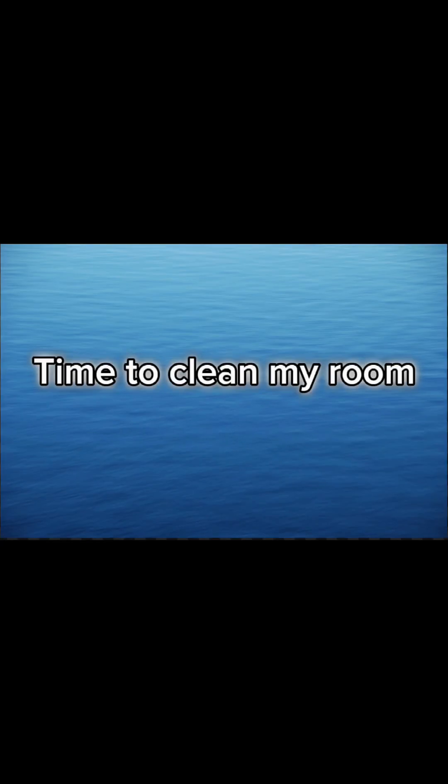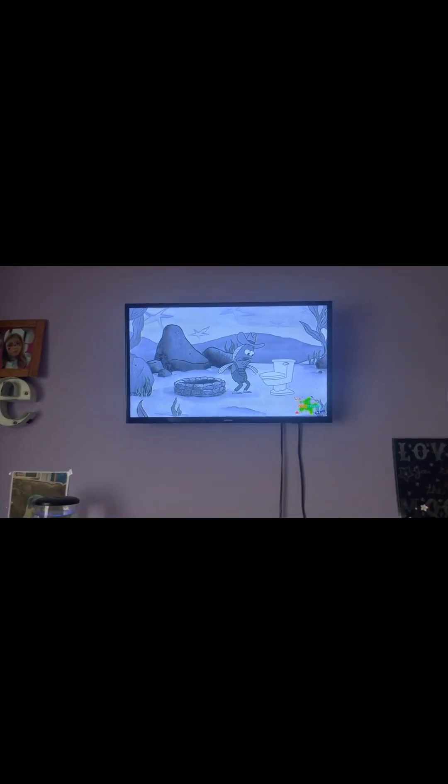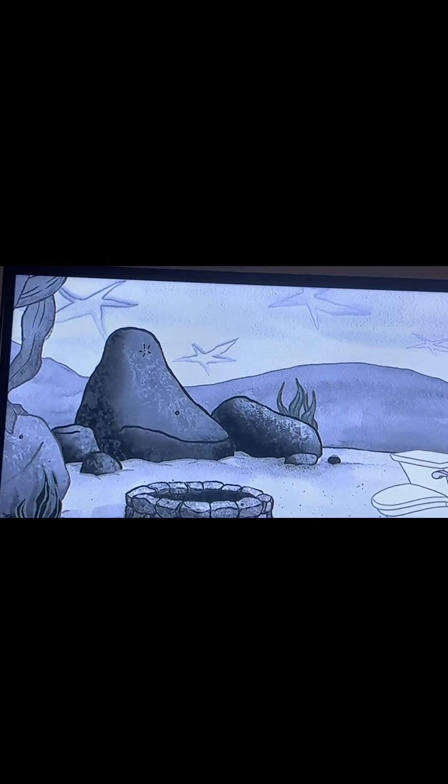And now the last thing I do is clean my room. This is my room — it's a little messy. Right now I'm watching the Patrick Star Show. It looks like SpongeBob though, but you can see like the stars for the sky. Usually if it's SpongeBob it would have flowers in the sky. I literally love SpongeBob. Now I'm just gonna clean my room.